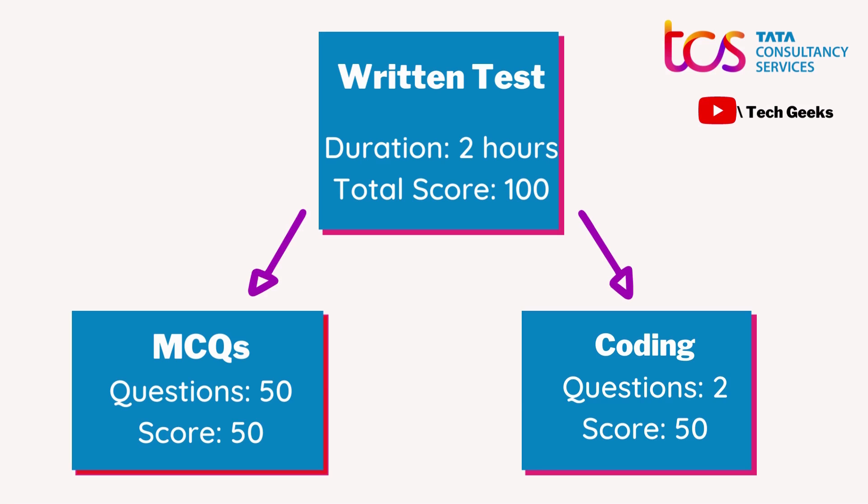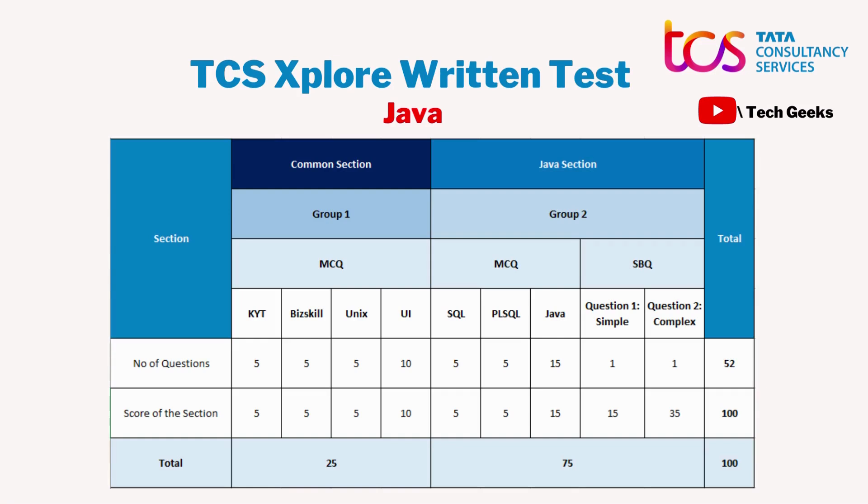You can attempt the paper in either Java or Python. The exam is divided into two sections. Section 1 is common for all test-takers regardless of language choice. As you can see on the screen, Section 1 includes KYT (Know Your TCS), BizSkill, Unix, and UI questions — five KYT, five BizSkill, five Unix, and ten UI questions, each worth one mark, totaling 25 marks for the common section.